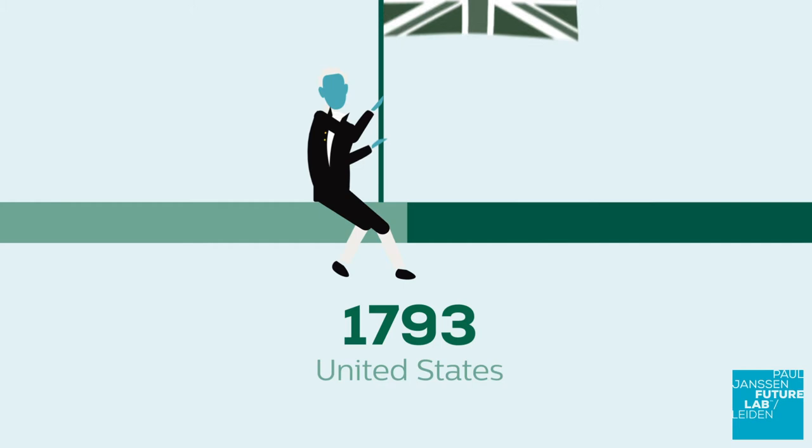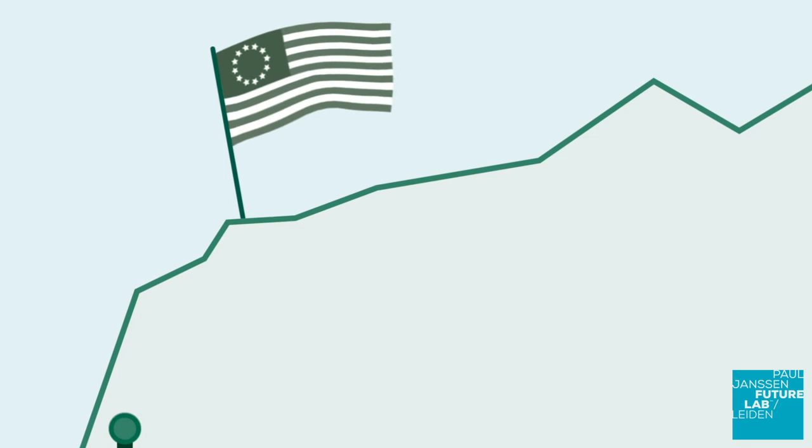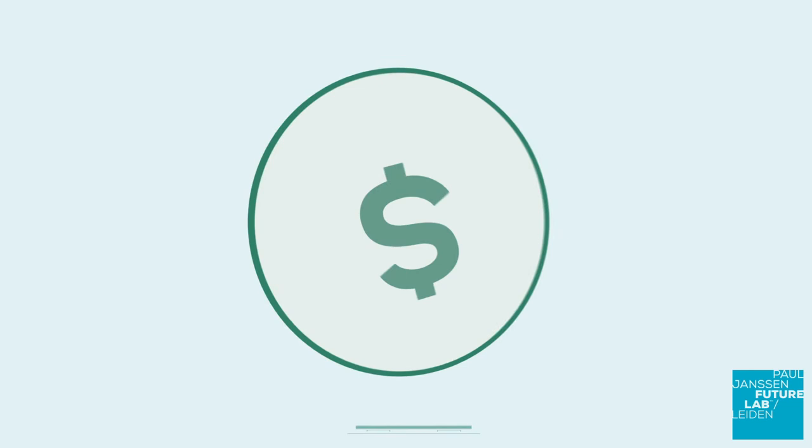In the second half of the 18th century, the United States became independent from Great Britain, and this allowed the Founding Fathers to design their own patent laws. While the patent law system in European countries was complicated, expensive and only within reach of the elite, the US patent law was simple and affordable. In this way, creativity and inventiveness of the common man were stimulated and contributed to the strong economic development of the USA.